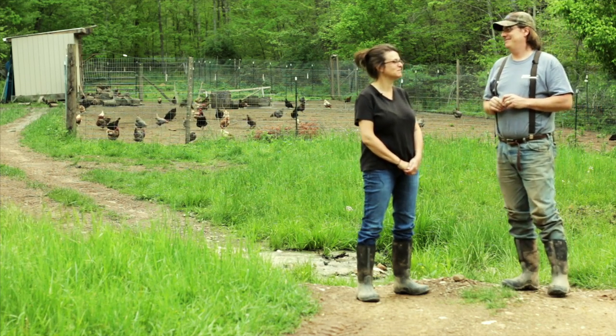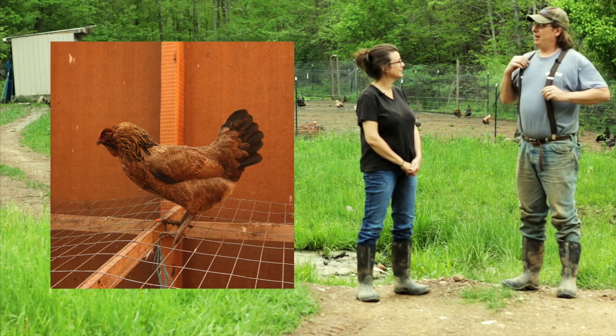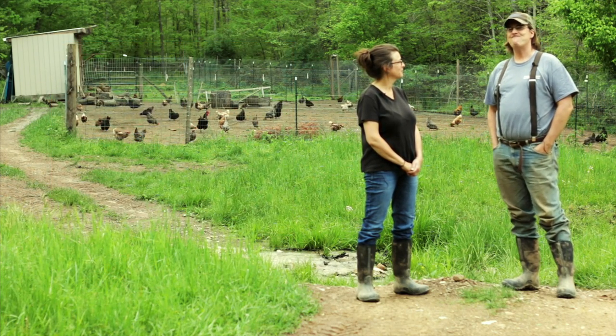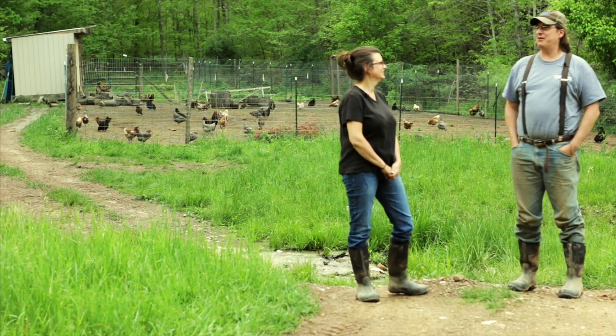My favorite is the Americana because I love the blue eggs — they're so pretty. So that's the only reason you like that chicken, because it lays a blue egg? Yes. I curse the day we got that chicken. They're much better now. Bunch of freeloaders.